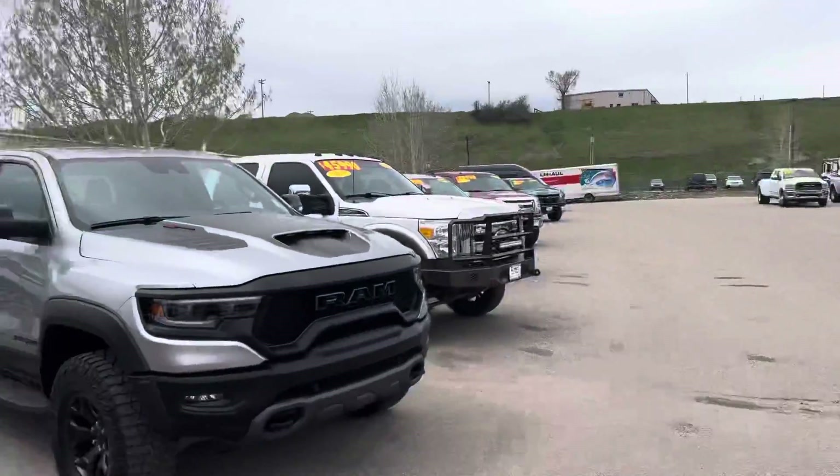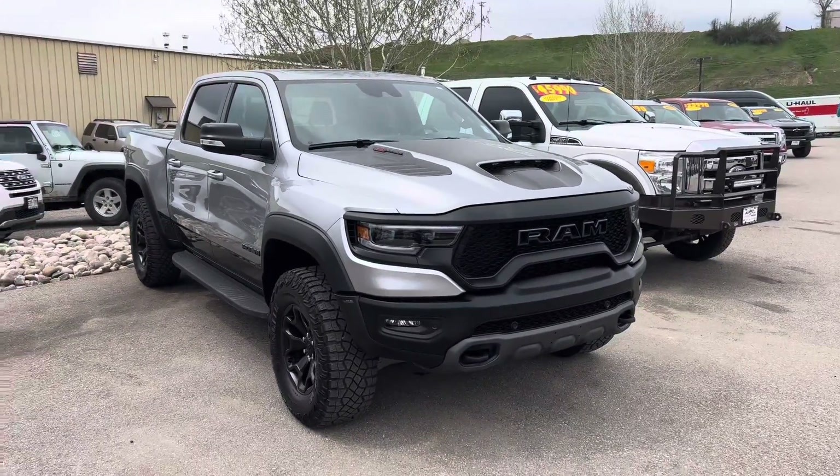Hey guys, Robert here at Steamboat Motors. It's Saturday, May 7th. I want to go over with you this week's trucks. There's been a lot of changes — I know I just did one a few days ago. Check it out guys.